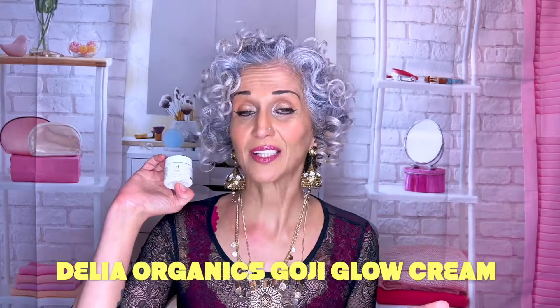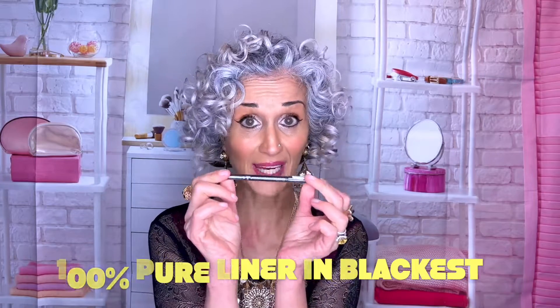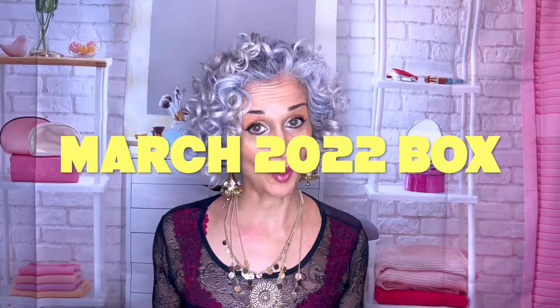Next is the Delia Organics Goji Glow Cream — it's a non-greasy, fast-absorbing, and deeply hydrating cream that is very good for your skin. I have super dry skin and it smells good. Last but not least from the February box: 100 Pure Liner in Blackest.